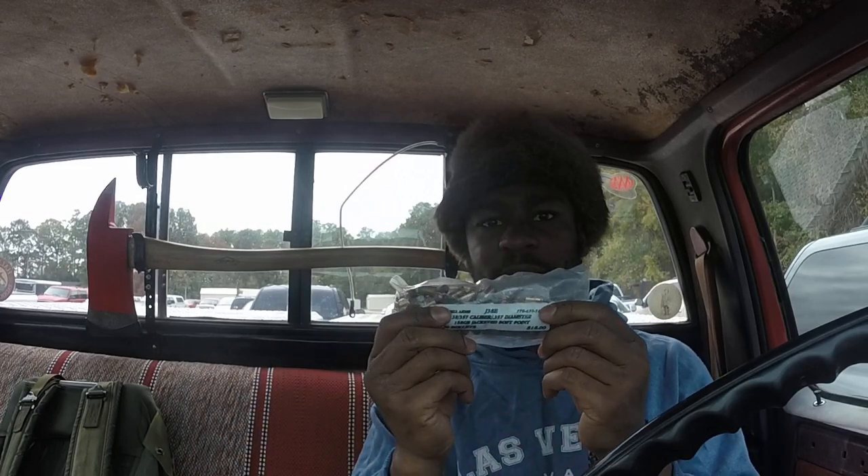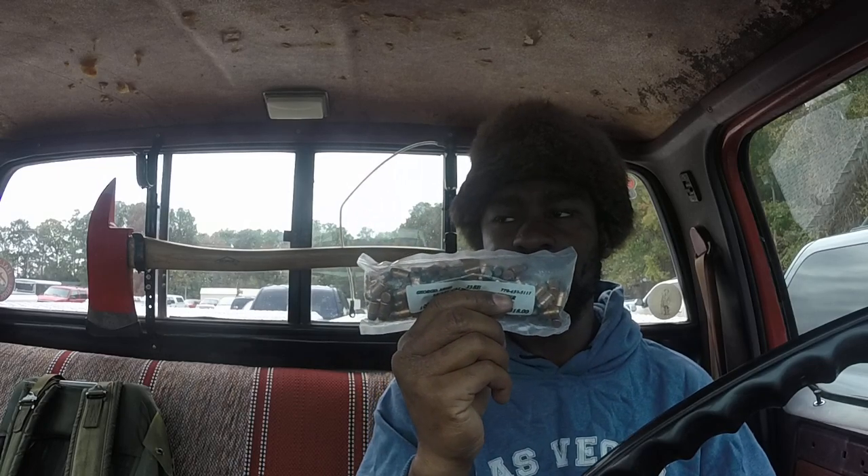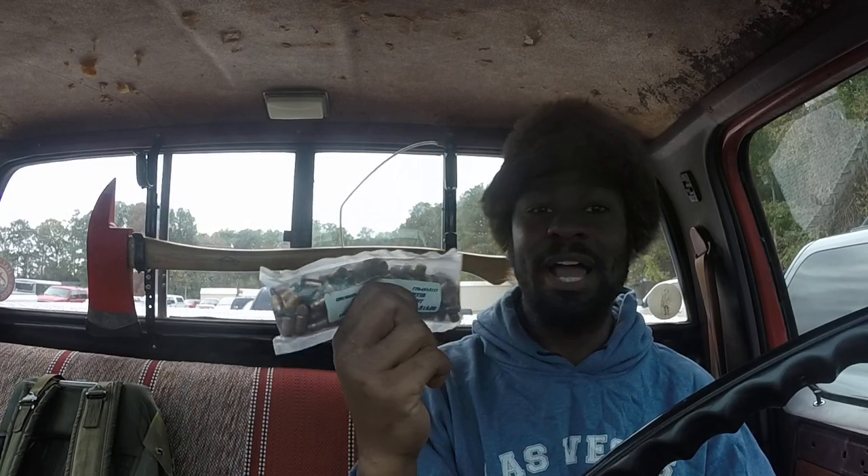For Georgia Arms, I got a bag of bullets. It's 158 grain for my .357 Magnum. It's a bag of 100, so maybe I can do some reloading.